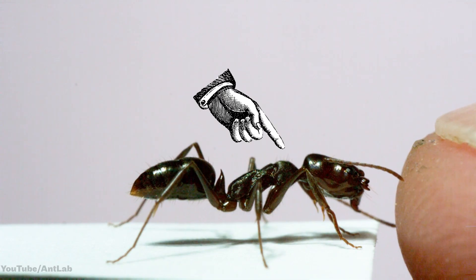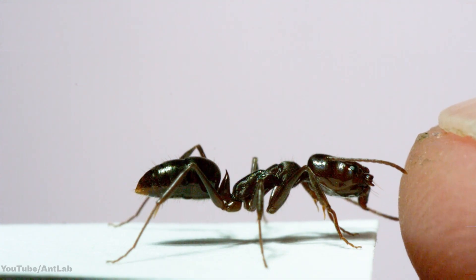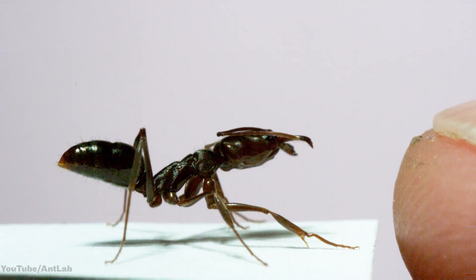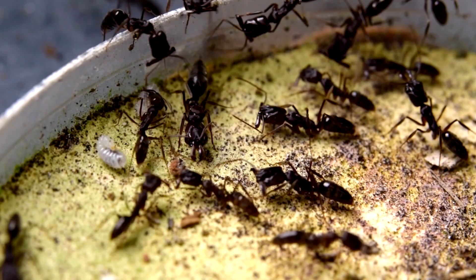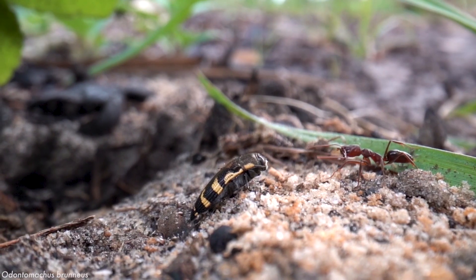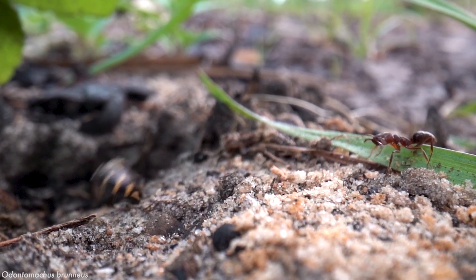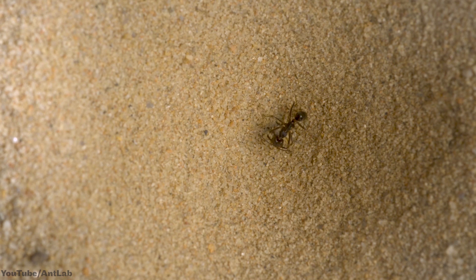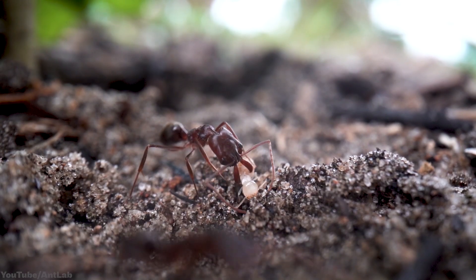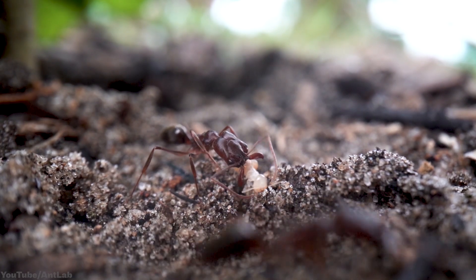The best way I can show you what I'm interested in is to show you some of my favorite clips. This is a trap jaw ant, and that right there is the tip of my finger. They're famous for having a spring-loaded jaw that can snap shut faster than almost any other animal. They've been my main study organism for years, and right now we're working on publishing their genome. The species I study live in Florida and they use their snapping jaws to catch prey or launch themselves out of a dangerous situation. The snap of their jaw used to be the fastest described animal movement.